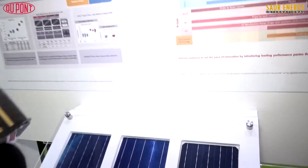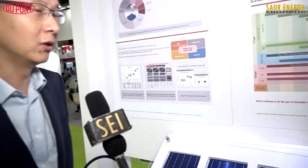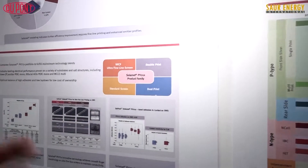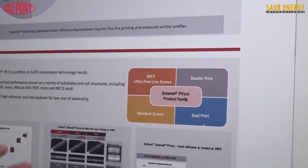For our new generation, we launch at least one generation every year. For this PV21 series, it's a new generation for P-type product cell technologies. As the industry is diversifying and growing very fast in cell technologies, we developed a product family instead of just one single product — for Multi, Perk, DWS Multi, Mono, and Perk. It is also suitable for upgrade to selective emitters, covering all those mainstream technologies in the industry.